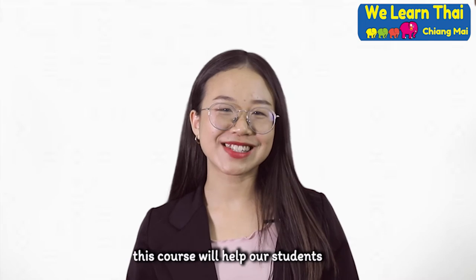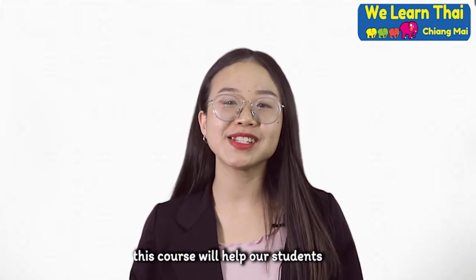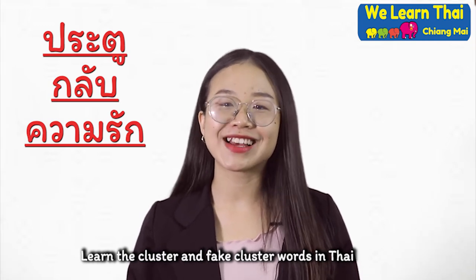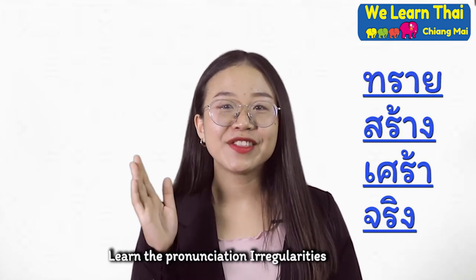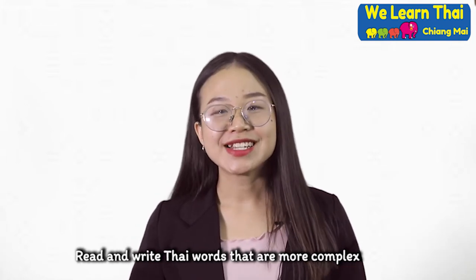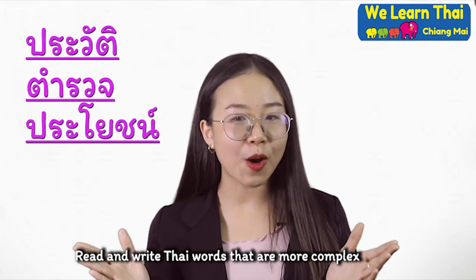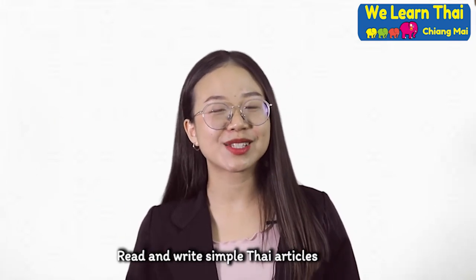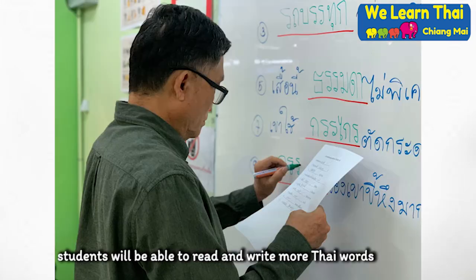Of course, this course will help students learn about rules in Thai language, learn the cluster and fake cluster words in Thai, learn the pronunciation irregularity, read and write Thai words that are more complex, and read and write simple Thai articles.